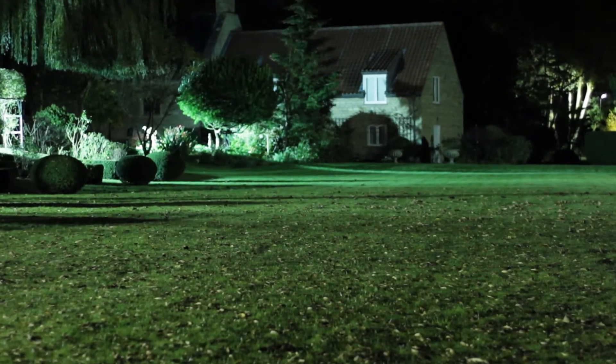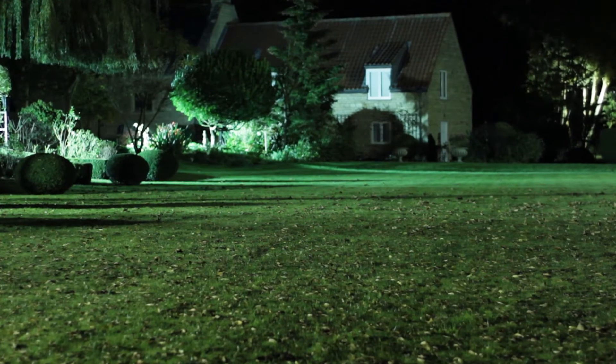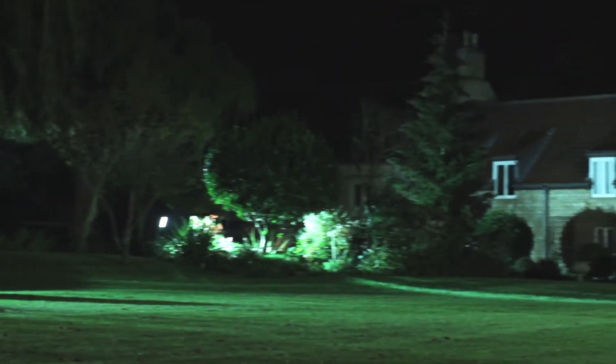The entire garden can be floodlit at night time with interior controlled lighting systems which also illuminate the building.